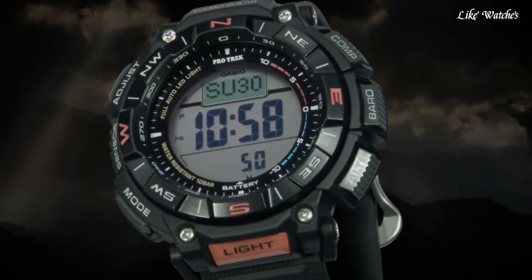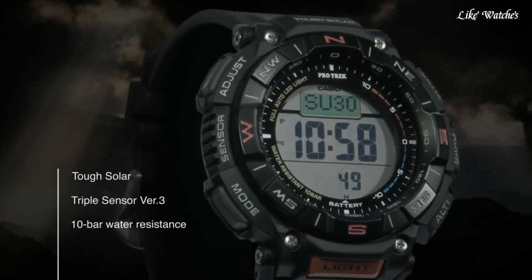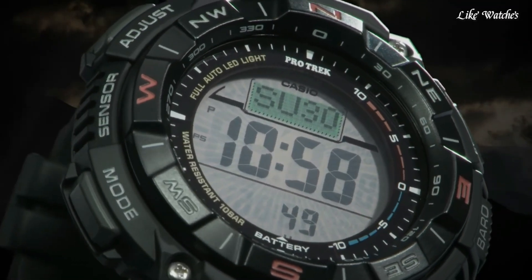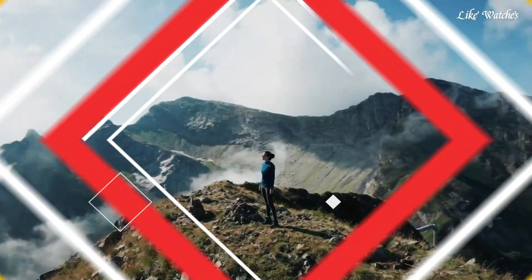The watch is from the Pro Trek collection. The following features are equipped: cold resistance, altimeter, barometer, compass, thermometer, world time, chronograph, alarm, power reserve indicator, countdown timer, backlight, perpetual calendar, date, day, month.